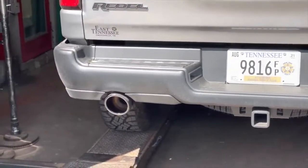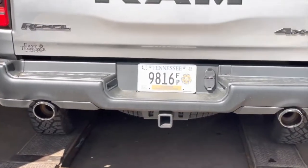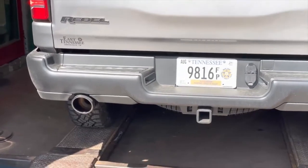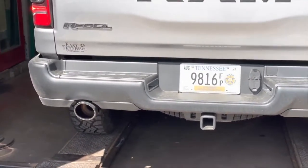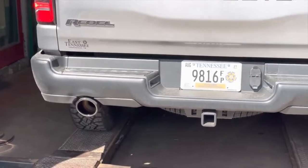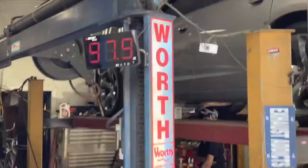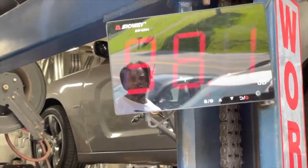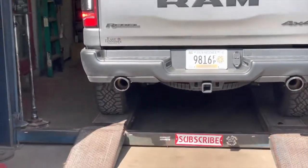That's perfect — is that what you were looking for? It's just a nice deep tone. When you get on it in park it opens up. That sound decibel is right at 98-99. Let's see what it sounds like when it goes in gear.